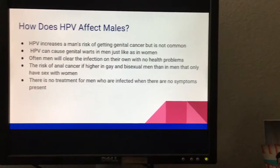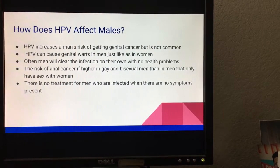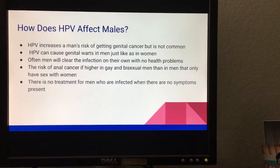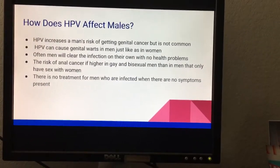How does HPV affect males? HPV increases a man's risk of getting genital cancer, but it is not very common. HPV can cause genital warts in men just like in women, and men will often clear the infection on their own with no health problems. There is no treatment for men who are infected when there are no symptoms present.